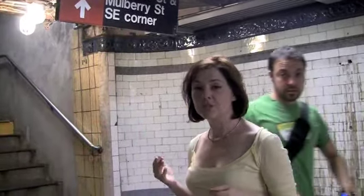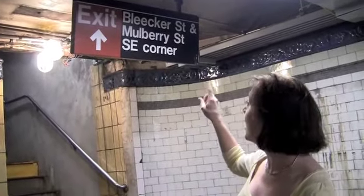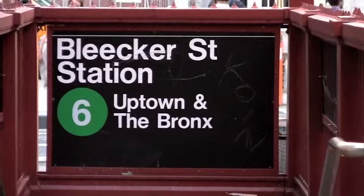When you're leaving a subway station, be sure to look at the sign above the exit that you choose to take — that'll tell you which corner you're ending up on. In this case, we're going to end up on the southeast corner of Bleecker Street and Mulberry Street. That'll help you get your bearings when you get upstairs, so you'll know which corner you're on. I hope you've enjoyed our tour of New York subways.